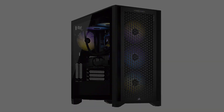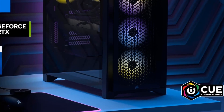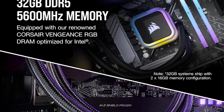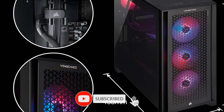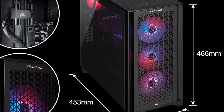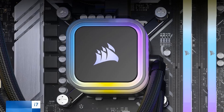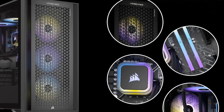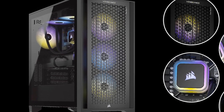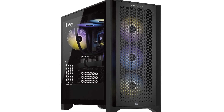Processor: Intel Core i9-13900K. Processor Speed: 3 GHz. RAM as tested: 64 GB. Boot Drive Type: SSD. Boot Drive Capacity as tested: 2 TB. Secondary Drive: 2 TB. Graphics Card: NVIDIA GeForce RTX 4090. Operating System: Windows 11 Pro. The Vengeance is built with a full range of award-winning Corsair components and driven by Corsair iCUE software for unparalleled customization and control. The Vengeance i7400 series is powered by a 13th-gen Intel Core CPU and cutting-edge NVIDIA GeForce RTX 40 series graphics.